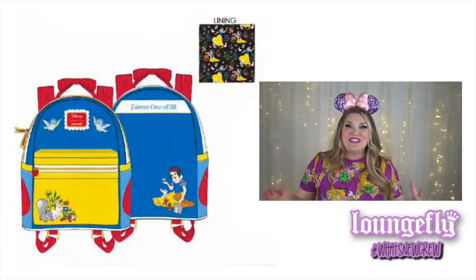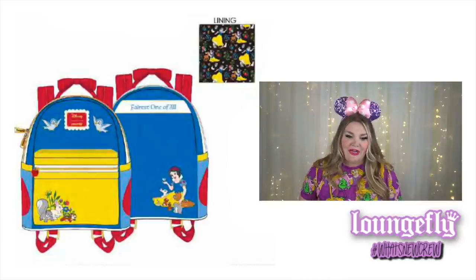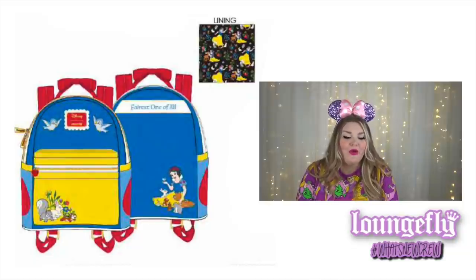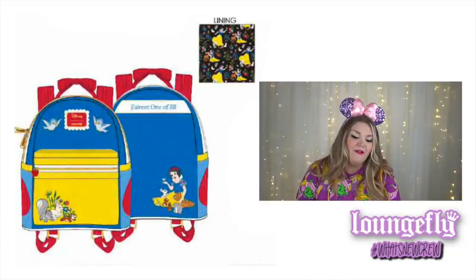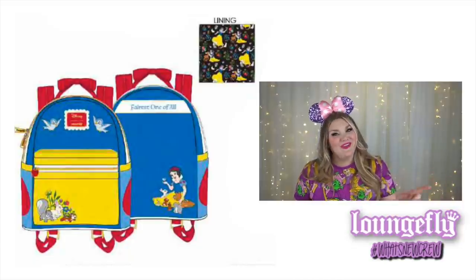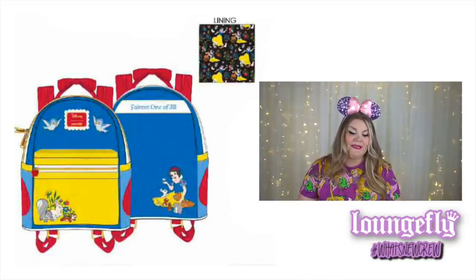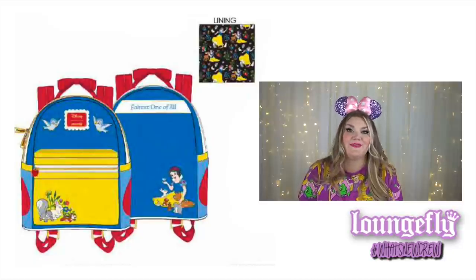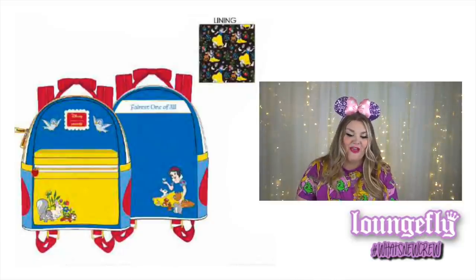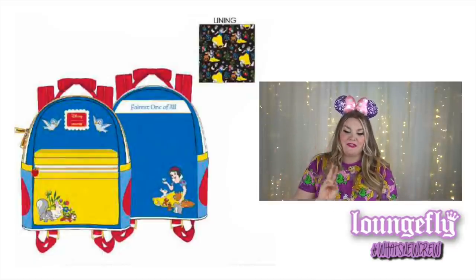Next is the Disney Snow White 85th anniversary collection. The bag looks very much like Snow White's dress with all the basic colors. The handle is a bow, which is super cute — you've got two bluebirds on the front and little woodland creatures on the front pocket. On the back you have Snow White and all the woodland creatures with 'fairest of them all.' The backpack has debossed, embroidered, and printed elements, plus enamel charm details — specifically a little apple zipper pull on the front pocket. The interior lining features an '85' for the anniversary with Snow White in different positions and woodland creatures.